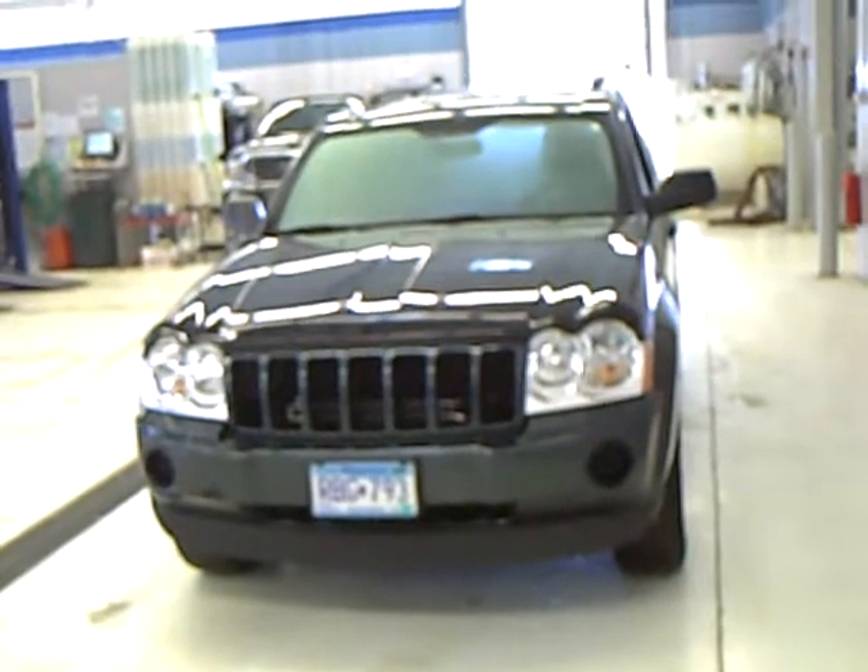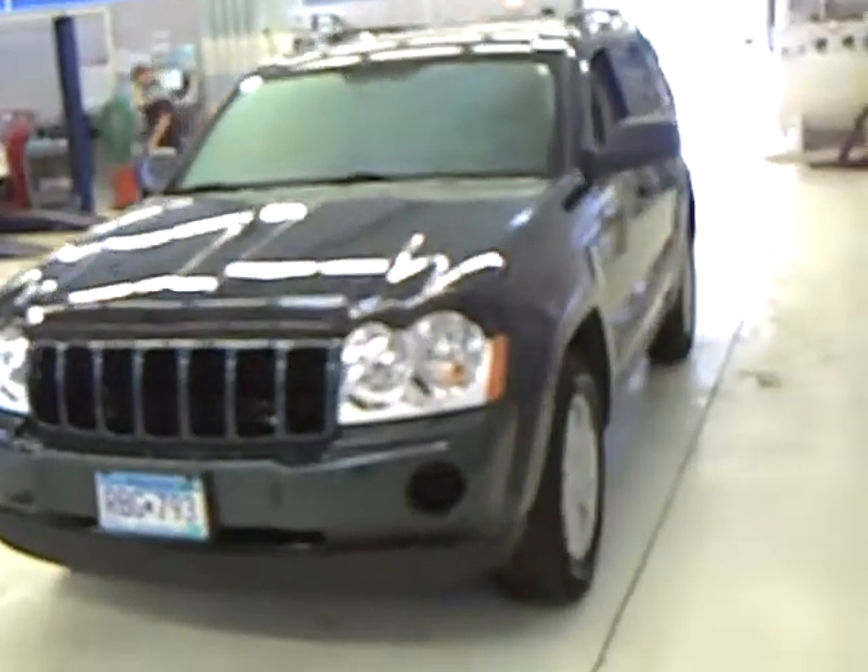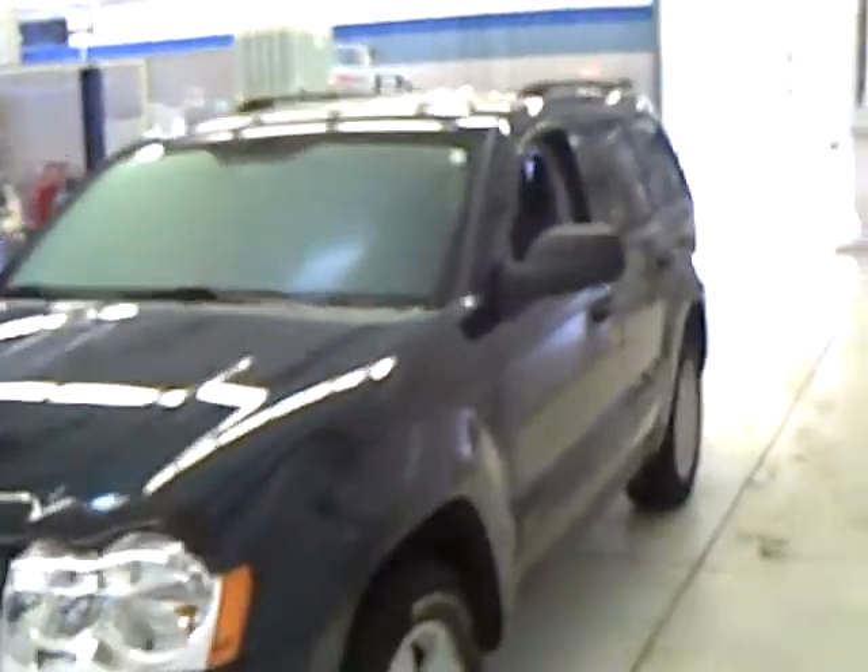This is a one owner, local trade. The gentleman bought it and serviced it here at Mills, so we have complete records for it. It's been very well taken care of — a very clean vehicle with good rubber on it.